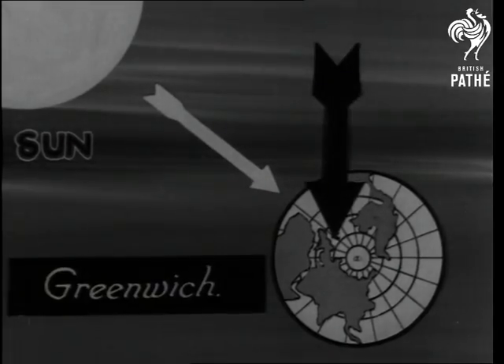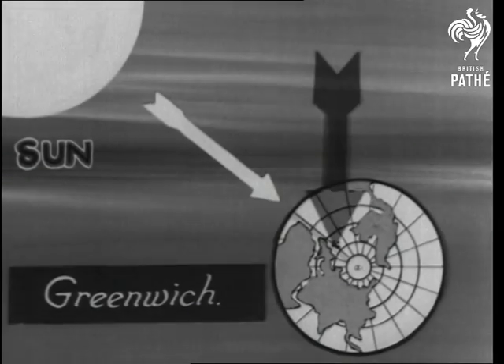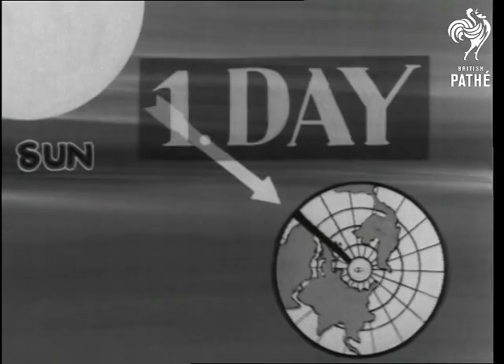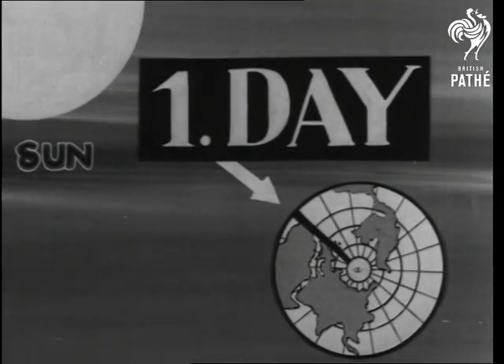Then it's simply a matter of overtime. Once upon a time, old Sol was man's only timekeeper. This diagram shows how the sun's position opposite Greenwich marks one day. The shadow cast by the Sun divides the day into definite intervals, hence the sundial.